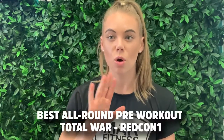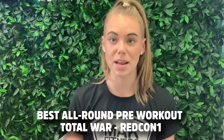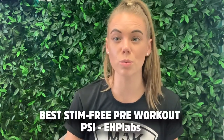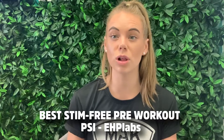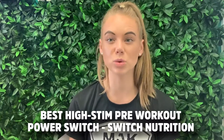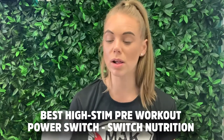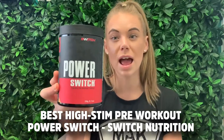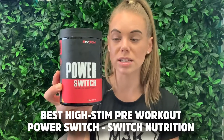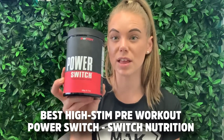Our best all-rounder pre-workout — the one that satisfies all four criteria and has worked time after time for so many athletes — is the Total War by Redcon One. The best stim-free pre-workout, for night training or low caffeine tolerance, is the PSI from EHP Labs. The best high stim pre-workout, with a really potent level of energy and laser-sharp explosive power, is the Power Switch Advance by Switch Nutrition — a really new one that keeps the crash at a minimum but still delivers 325 milligrams of caffeine.